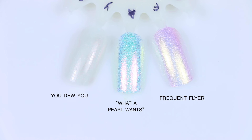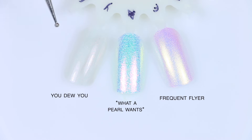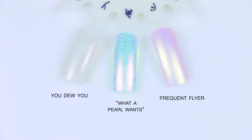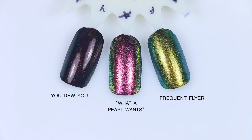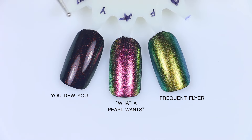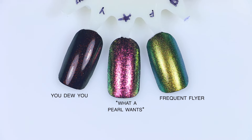Starting the comparisons — the first one is What a Pearl Wants. I pulled Frequent Flyer, What a Pearl Wants, and You Do You. Over white, you can't really see too much — Frequent Flyer has a much finer shimmer and doesn't have that really broken up, built-up flaky look. You Do You practically looks like nothing because it's just a very light shifty shimmer. Over black, they look even more different. Frequent Flyer has a very green multi-chrome shift, What a Pearl Wants has that red to green shift, and You Do You is just a totally different kind of shifty glaze shimmer — much lighter and really not comparable at all.